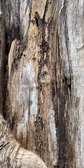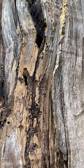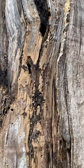Carpenter ants eat other insects and don't eat wood. This is what they do when they hollow out their colony — they drop big pods of sawdust below the tree.